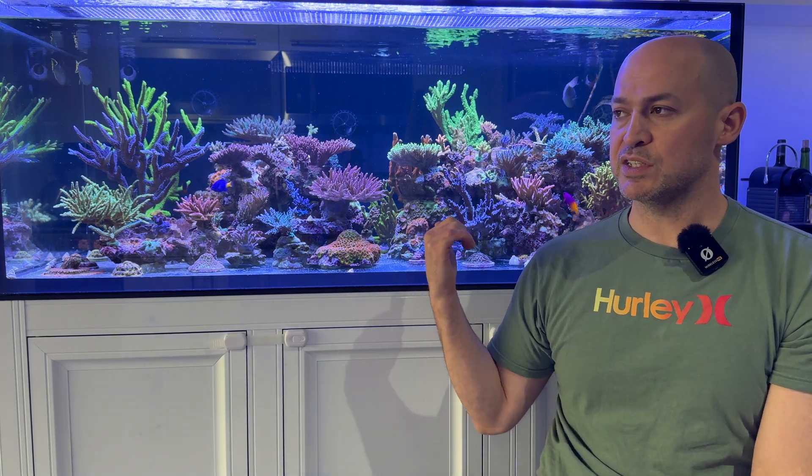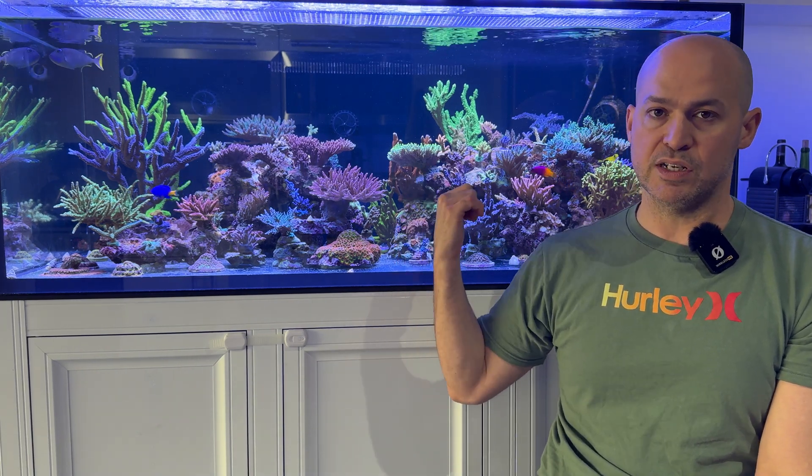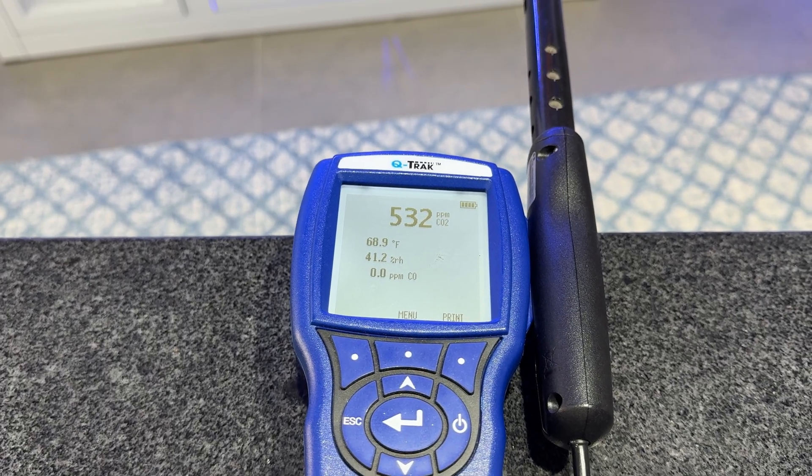That CO2 concentration in the house will also dissolve into the water and cause a more acidic environment. With the meter, I can open my windows and within about an hour it drops to about 800 ppm, and about three hours later it's down to near outdoor concentrations.